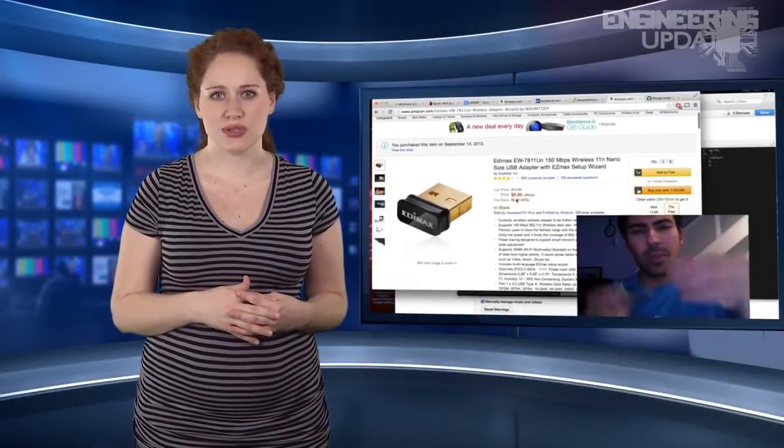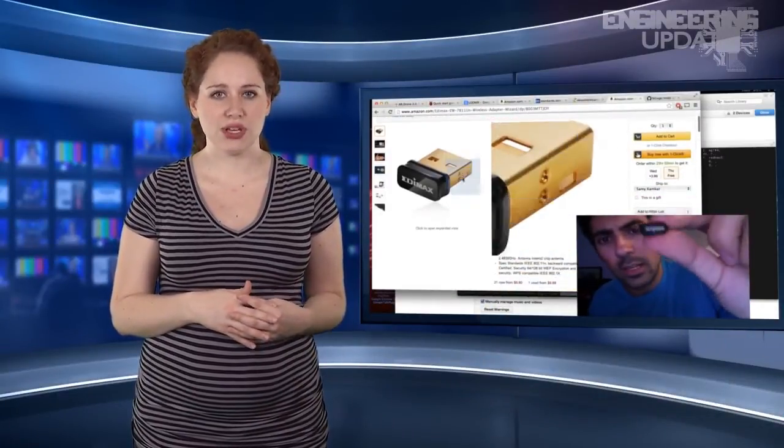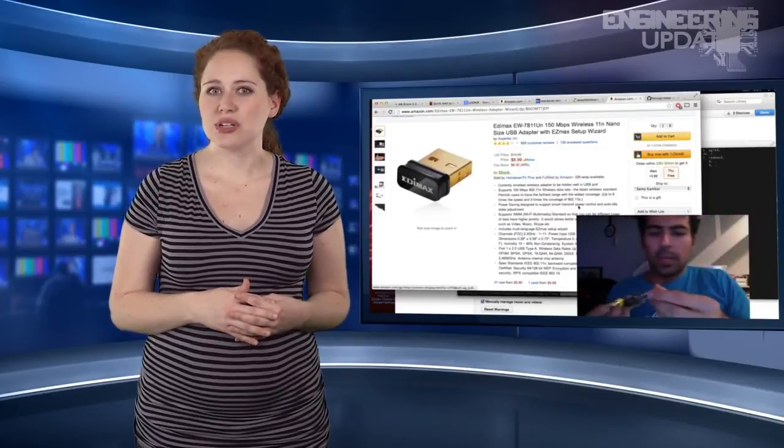The so-called zombie drones will take JavaScript commands from the Skyjack's controller, who can change their course, speed, and view live video feeds. This obviously demonstrates the kind of potential security issues retailers such as Amazon will have to address before their plans to perform drone deliveries becomes a reality.